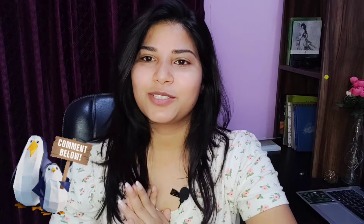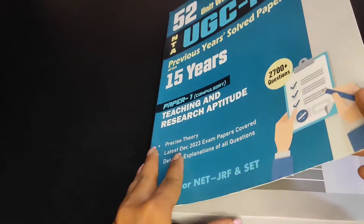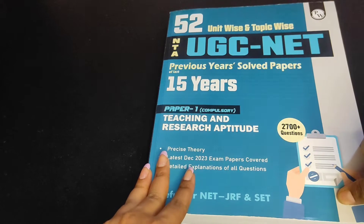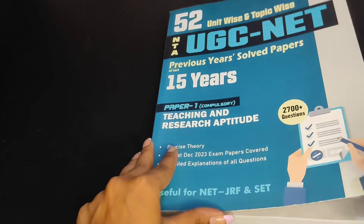Without any further ado, let's get into today's video. But before that, if you have not liked or commented on this video, please comment something — how is your preparation going, or anything you want to say. Now, as it says on the cover, there are 52 unit-wise and topic-wise UGC NET PYQs of the last 15 years.